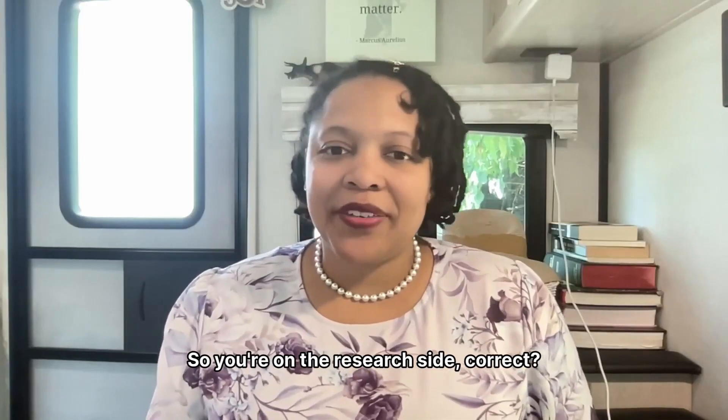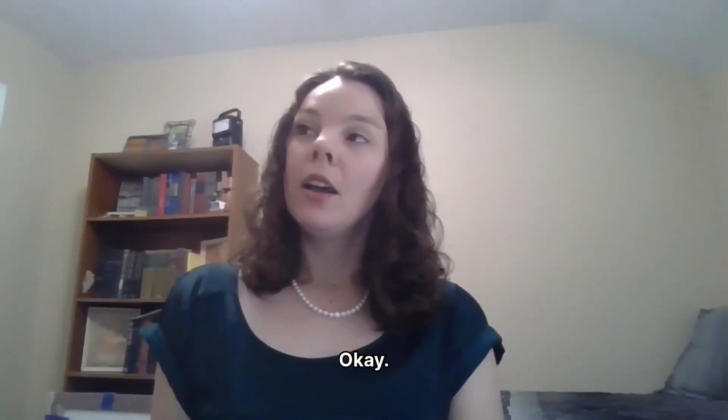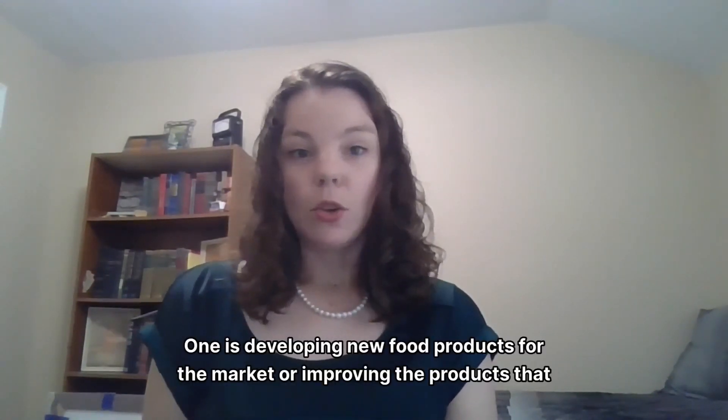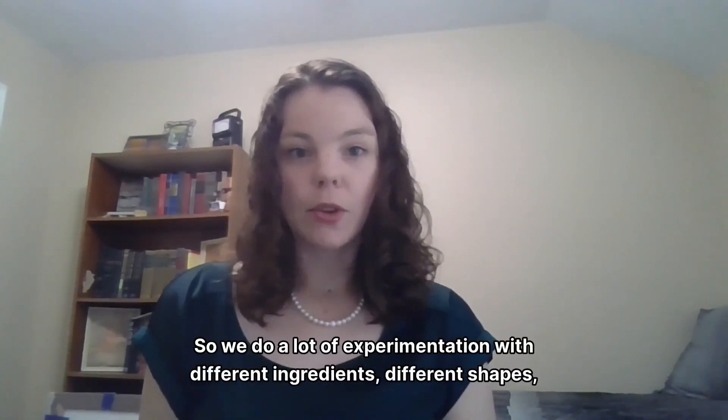So you're on the research side, correct? Yes. So what kind of research do you do? I do two main types of research. One is developing new food products for the market or improving the products that are out there.